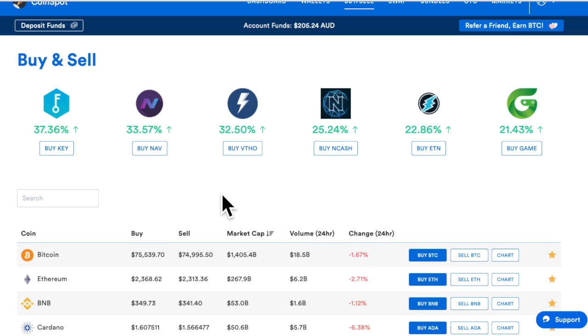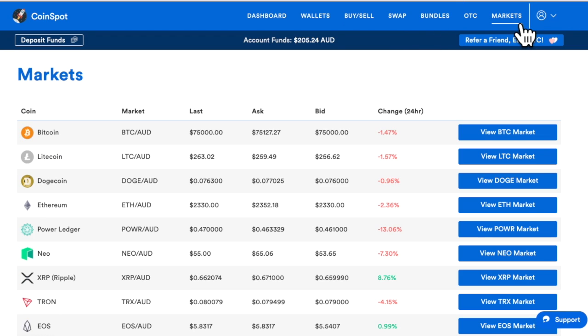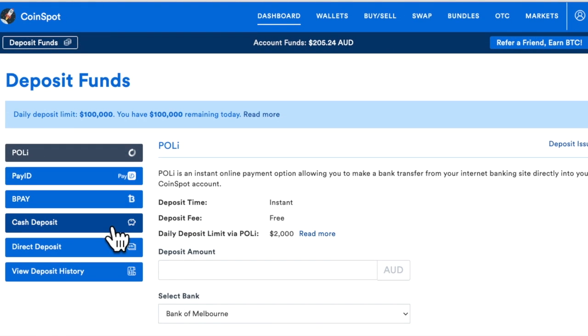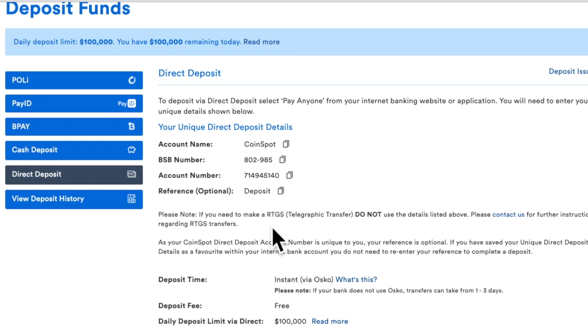CoinSpot is free to join. All you've got to do is just deposit money into your account, which is easy. A tip: do a direct deposit via OSKO. It costs you nothing and goes in within one hour. Don't recommend any other way of doing it because it's free. The other methods you've got to pay, and you've got to wait two or three days before the money goes in. So direct deposit's free.